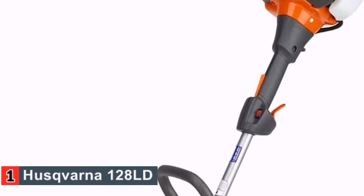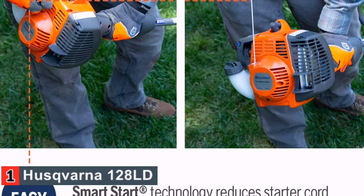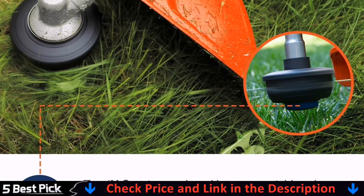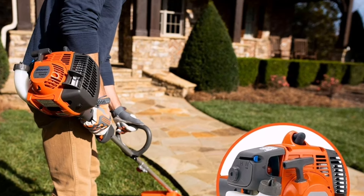It features a comfortable grip that will support you even after hours of use, and has an X-Torq engine that has increased fuel efficiency. The Husqvarna 128LD has been manufactured to have a quiet operation, making it suitable for both commercial and residential landscapes.